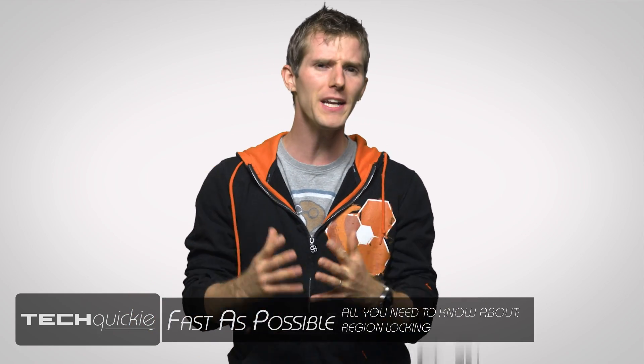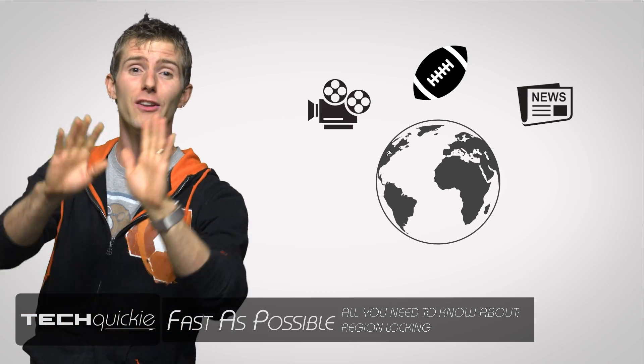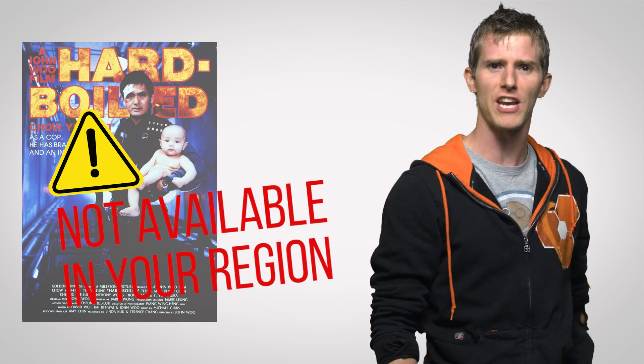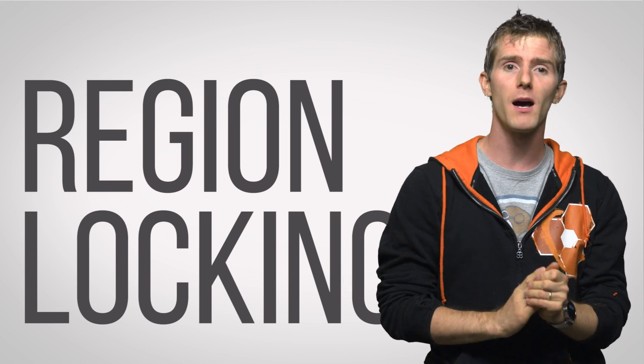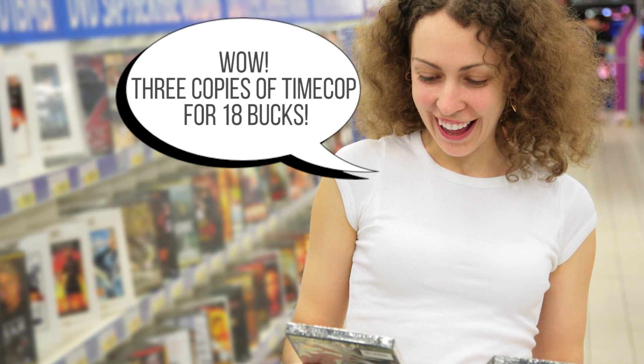With the world becoming smaller, it's pretty easy to find a foreign film, sporting event, or breaking news story that you're interested in from abroad. But when you go to tune in or watch that Blu-ray you ordered from Hong Kong, BAM! You're hit with an error saying you can't watch Hard Boiled with Chow Yun Fat in your region. Well, what gives with that? Region locking has been a fact of life for a while, but has become especially frustrating since DVDs rose to popularity in the late 1990s, and the way it's worked since then is pretty much like this.